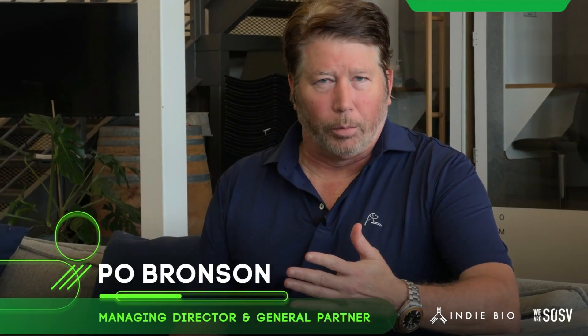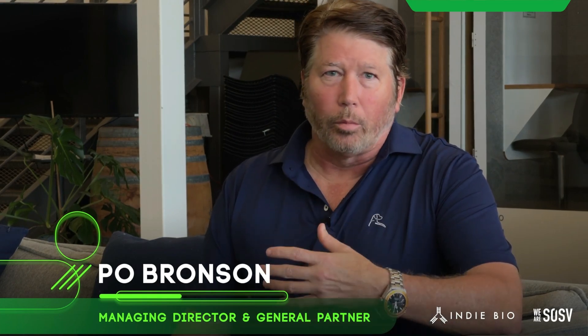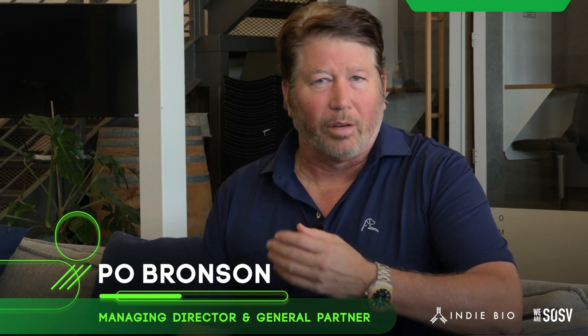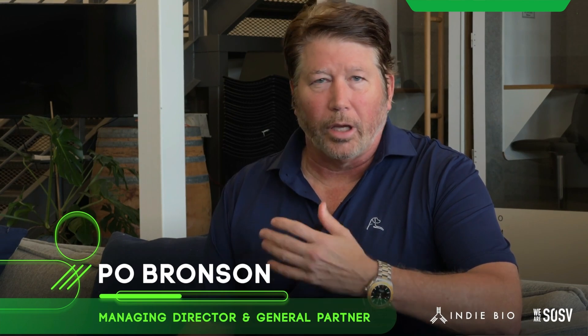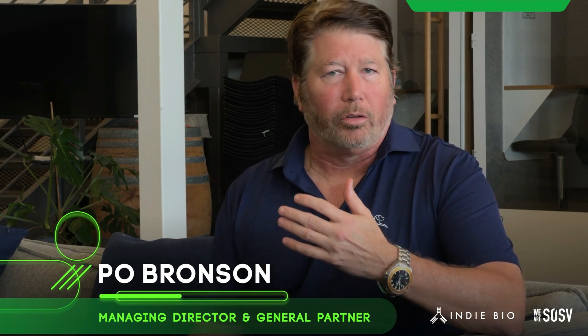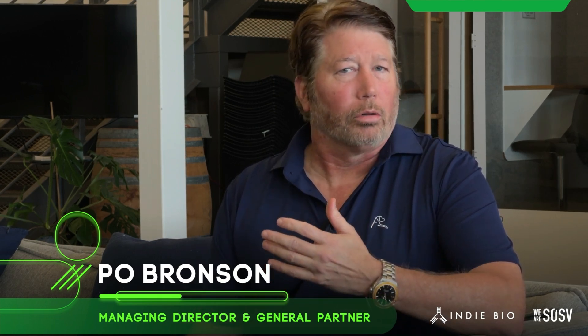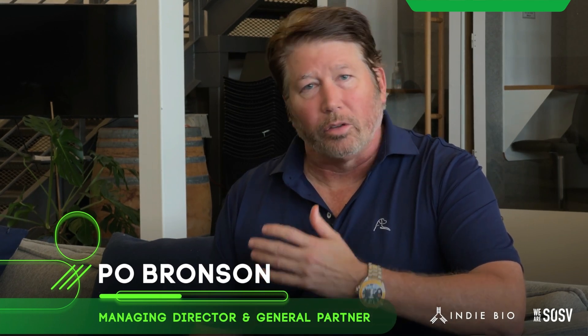I hope people come to IndieBio Demo Days to be surprised. We've done quite a number of agri-food companies that have been the first of their kind in the world. And today with Saris Waves, you're going to see the first-of-its-kind application of a new sector called electroculture, where we think Saris Waves is the clear leader.